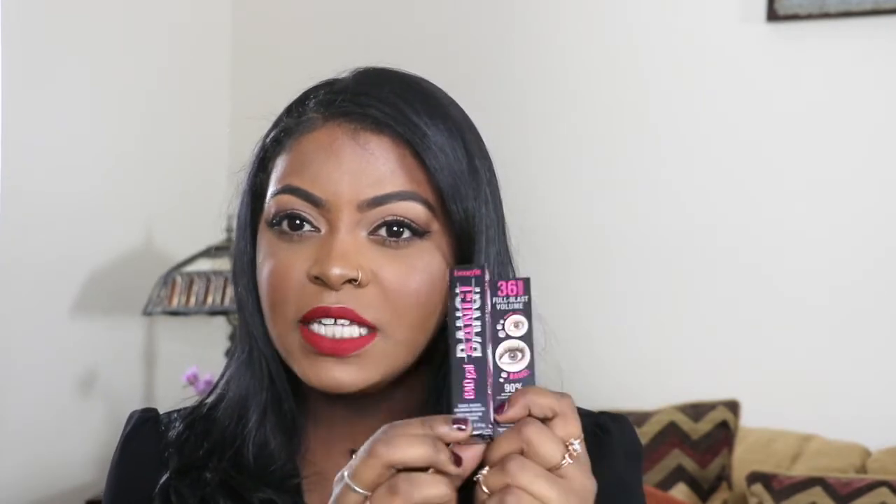The first product I picked up was the Benefit Bad Girl Bang Mascara. This is just a travel size, it was $14. I picked up this mascara mainly because I was very intrigued about it — it had very polarizing reviews online. Either people really loved it or they hated it. A lot of people complained that it made their lashes really clumpy and spidery. I seldom buy high-end mascara unless it comes in a subscription box such as BoxyCharm, so that's why I opted for the travel size just to get a feel for it.